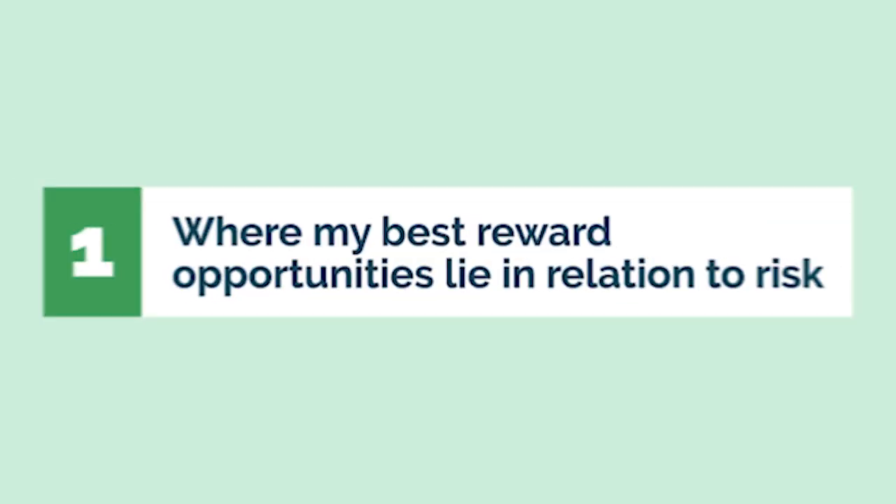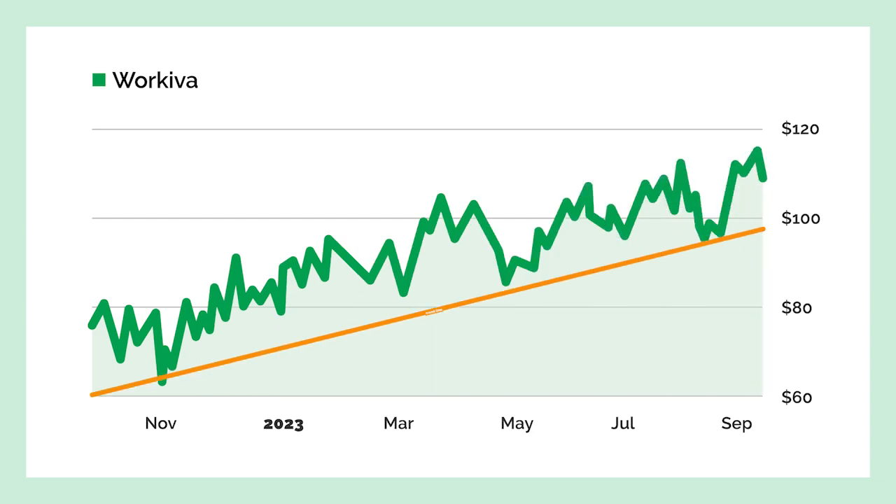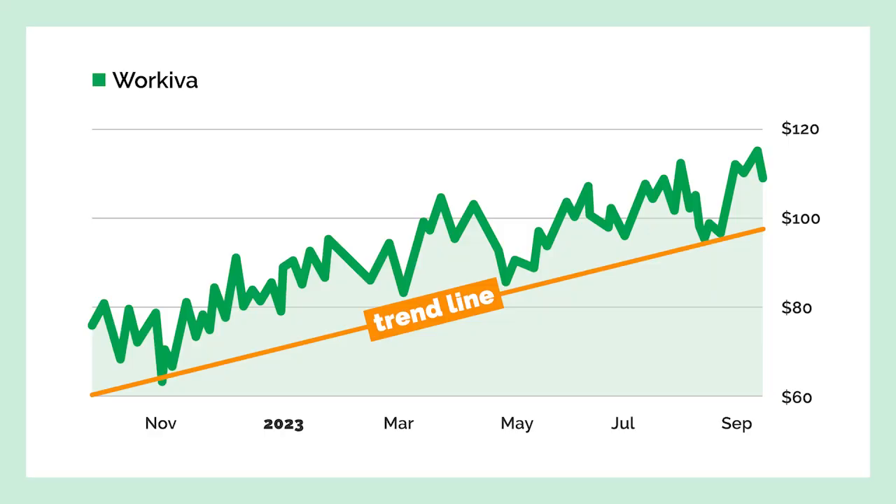For me, reading stock charts tells me two significant things. Number one: where my best reward opportunities lie in relation to risk. For example, this is a chart of Workiva. I drew a trend line from the lowest low to the highest low. Trend lines are common areas of support, meaning that stocks will often come down to the trend line and bounce off it as it moves higher. You can see it did that back in April, and then in August hit the trend line again. In a textbook example, the stock did in fact bounce off the trend line and rose about 20 points.